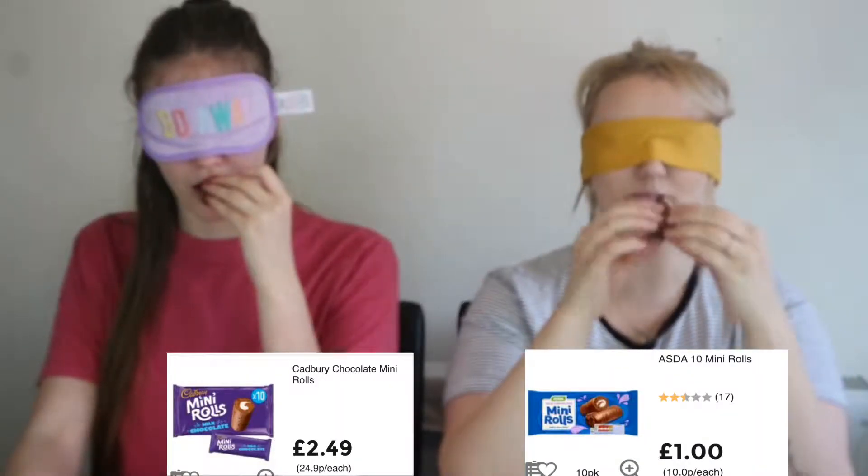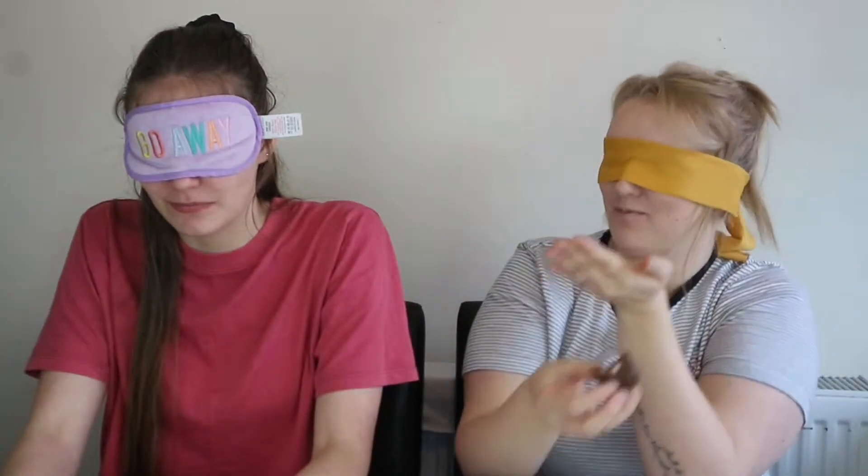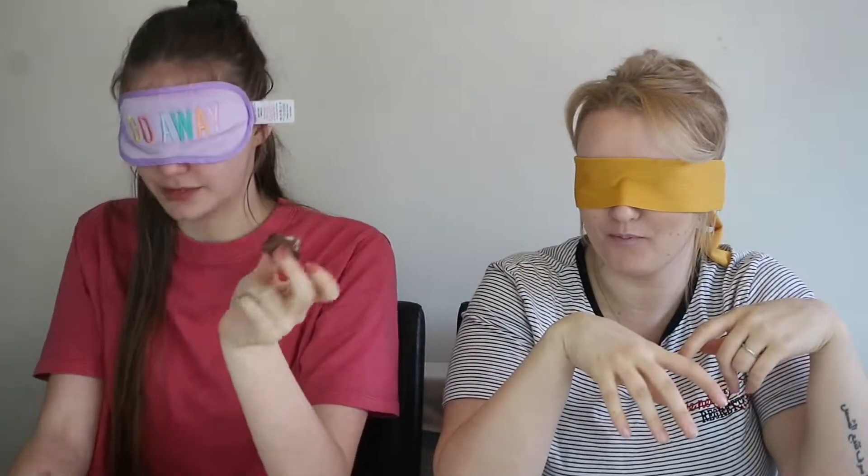So, Asda mini rolls versus Cadbury's mini rolls — you get 10 in a pack, but I just got five of each. I'll put the price for the same size pack on screen. Cadbury's chocolate is just the one, isn't it! They taste exactly the same. I'm going to say the left one is Cadbury's. I'm going to say right is Cadbury's. The right one was the Cadbury's — you thought the left was real, I was right!